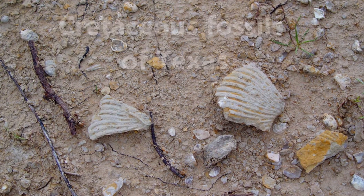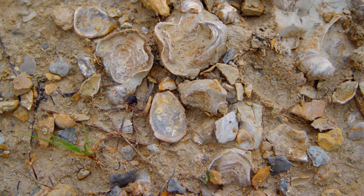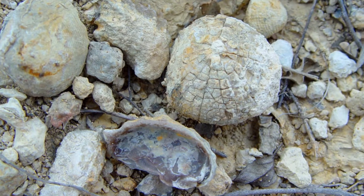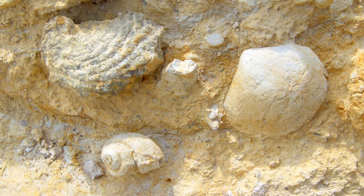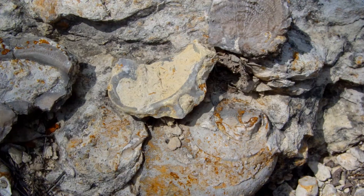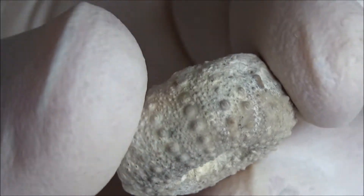Hi everybody! The state of Texas is rich in fossils. We have already made a video about Carboniferous fossils, and today we are going to show you some specimens dated back to the Cretaceous period, which was from 145 to 66 million years ago.